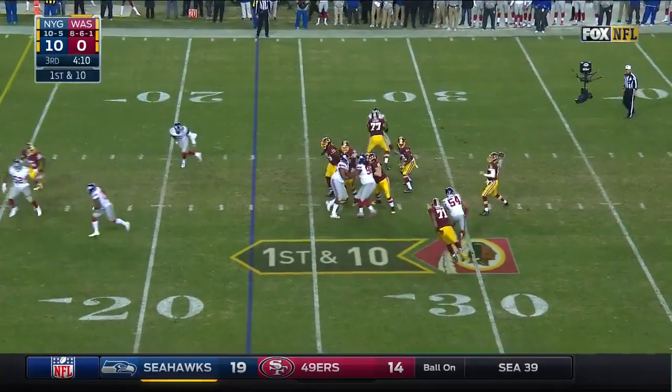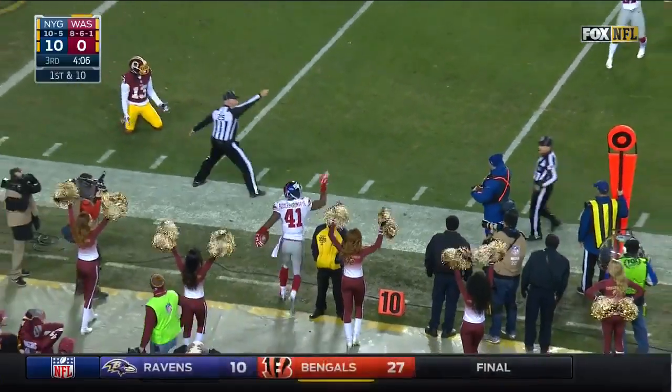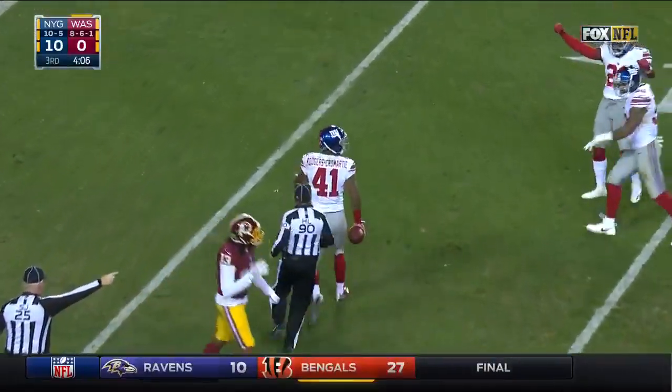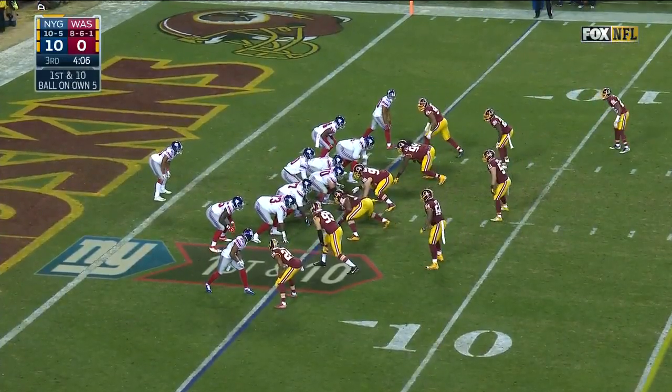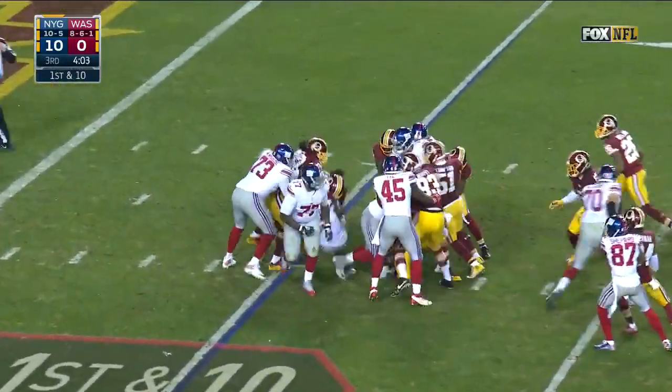Play action, Cousins — receiver fell down, and DRC with a pick, back the other way. It was Maurice Harris who lost his footing. Kirk Cousins was talking about Dominique Rogers-Cromartie on Friday, saying how much respect he had for him and how tough he is to throw the football against.